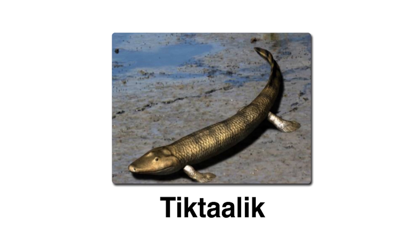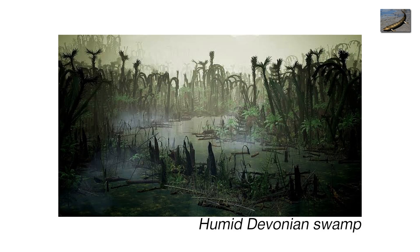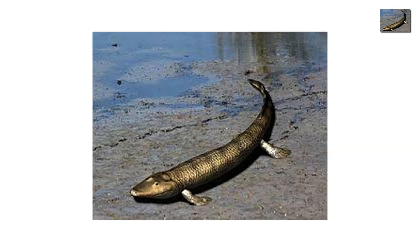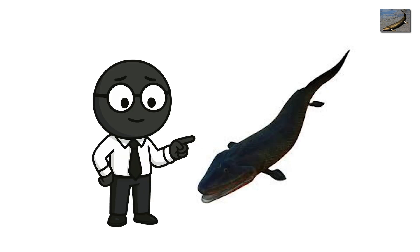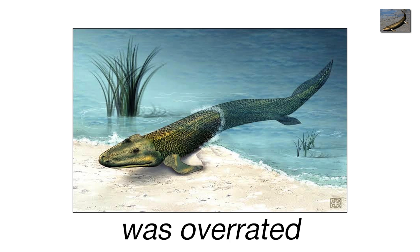Tiktaalik, the one that crawled. Now we rewind, way back — 375 million years ago, to a humid Devonian swamp, where Tiktaalik flops onto land for the first time. This isn't just another fish. This is the fish. The evolutionary troublemaker who decided water was overrated.